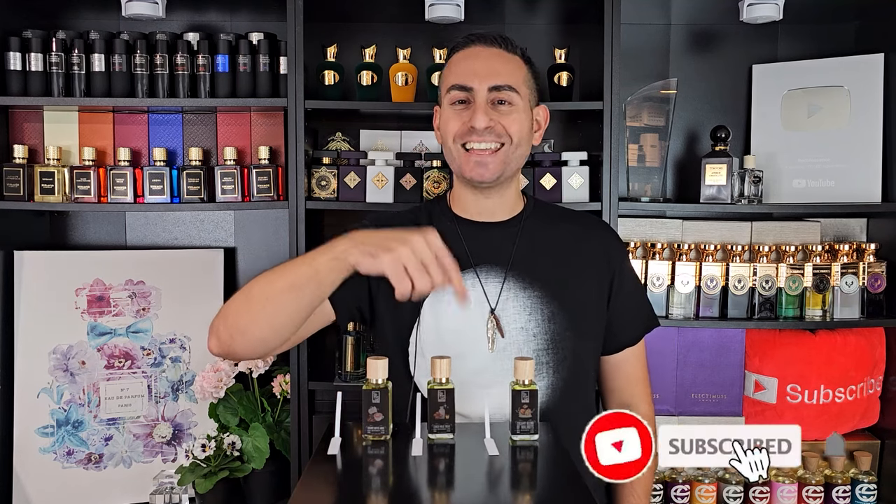Thank you so much for joining me today. I hope you took something of value from today's episode. If you did, please consider showing your support by hitting that subscribe button, the bell, and giving this video a thumbs up. Thanks again for watching — love you guys and we'll see you tomorrow with a brand new episode.